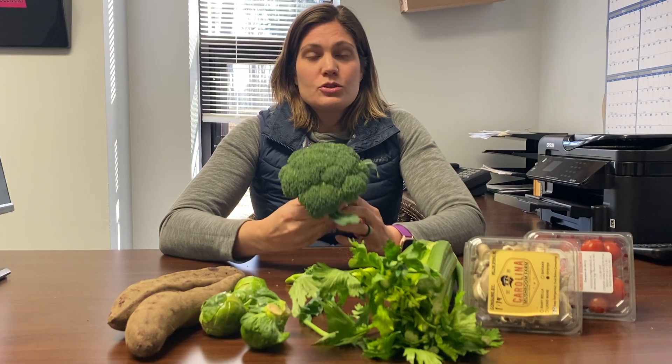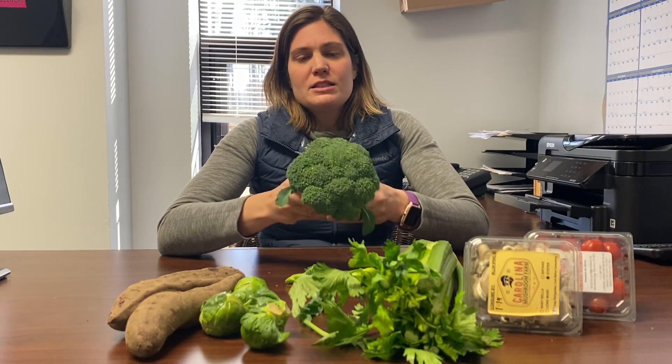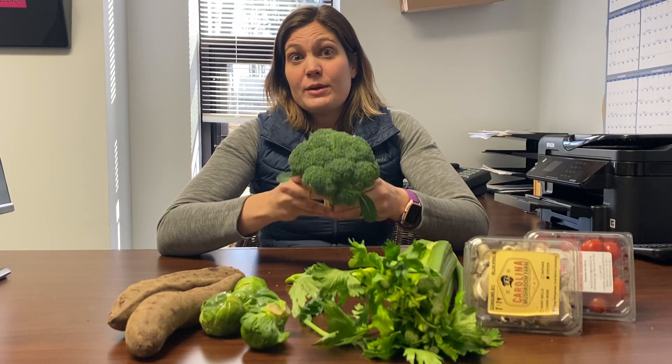Broccoli is extremely versatile — you can roast it, you can boil it and blend it for a soup, you can put it in casseroles, all manner of things. This is probably one of the most versatile vegetables that we have.